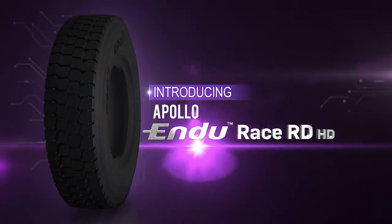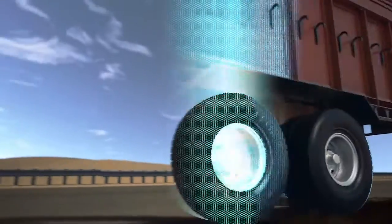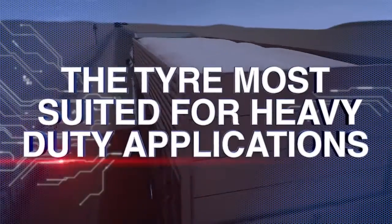Introducing Apollo Endurase RDHD — the best tyre for heavy duty applications.